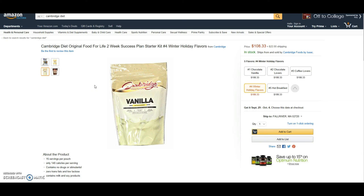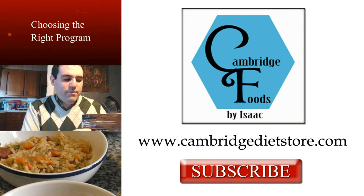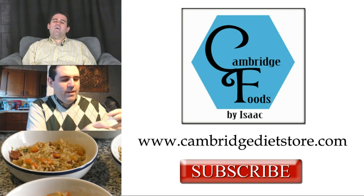Also, by creating an account there, you're going to get emails every month about monthly specials. So if you order enough product, you can get some stuff for free. Have a great day — thanks for watching, guys. Be sure to click the subscribe button to learn more about the Cambridge program, the product reviews, or some great recipes.